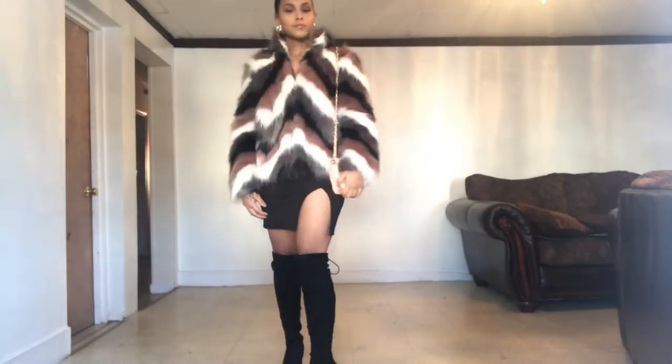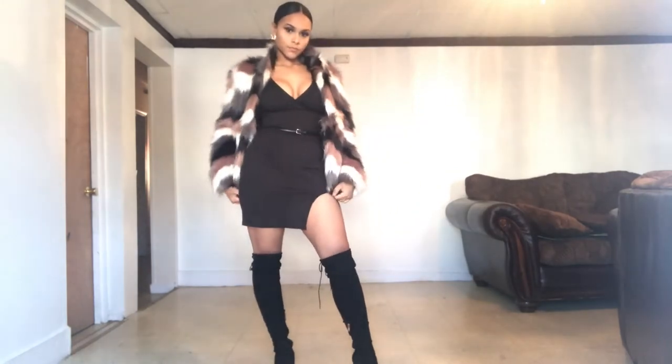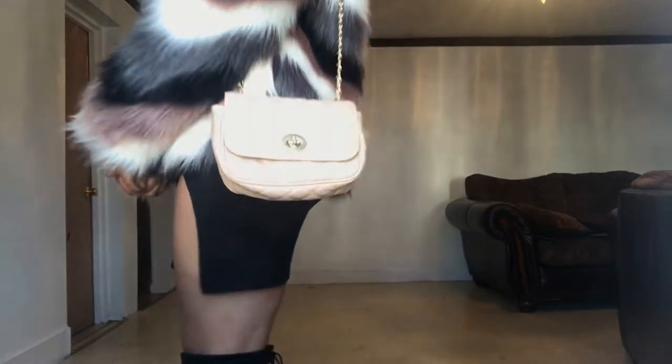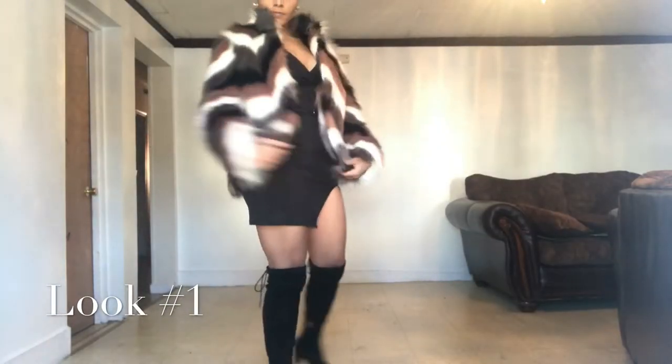Hey guys, welcome back to my channel and happy holidays! I'm doing a holiday lookbook for you guys. I have a couple outfits to show you — most of my outfits are from Forever 21. Like this bag is from Forever 21, the fur coat is also from Forever 21, and I love it — it's so warm.